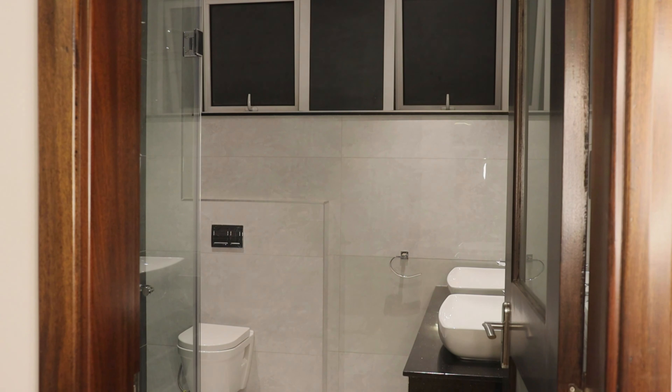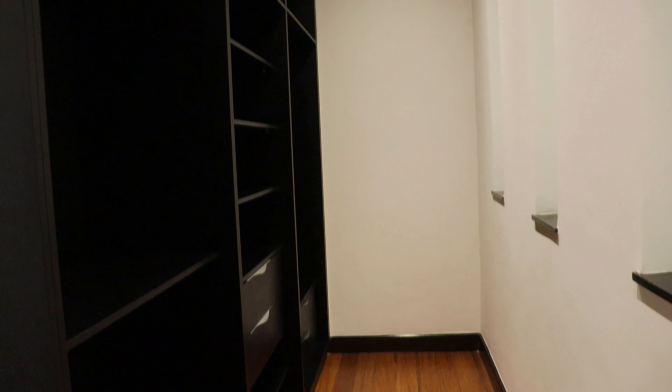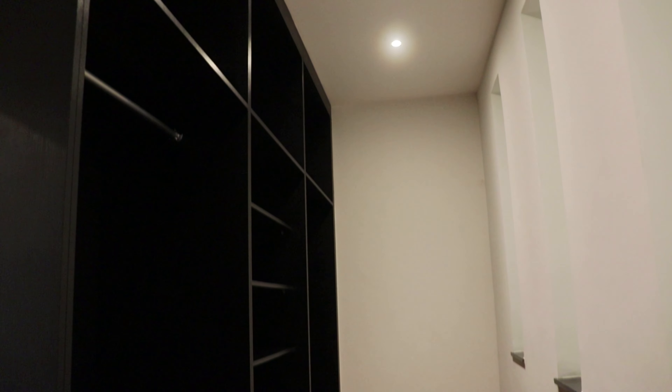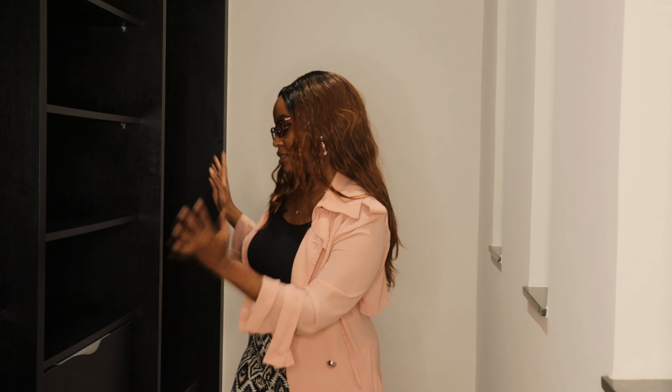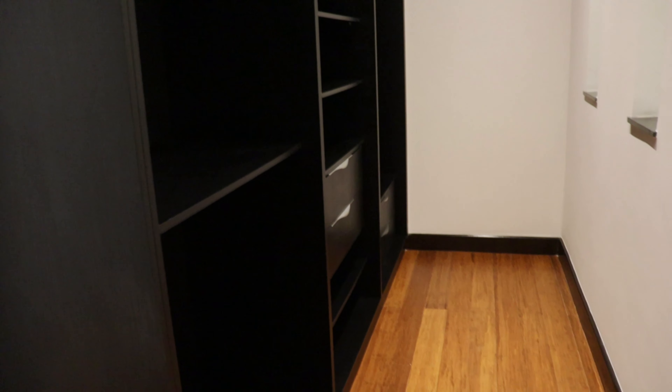The closet for this bedroom is essentially the same as the other one, but in this particular one we have four translucent windows letting in a lot of light. We have the same black cabinetry and the bamboo flooring maintained throughout all the bedrooms. That's it for this bedroom and level — now let's go upstairs to the master and the fourth bedroom.